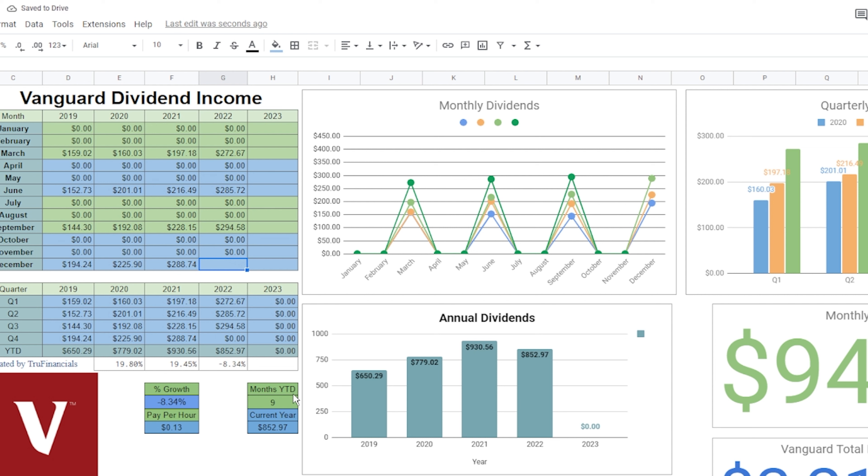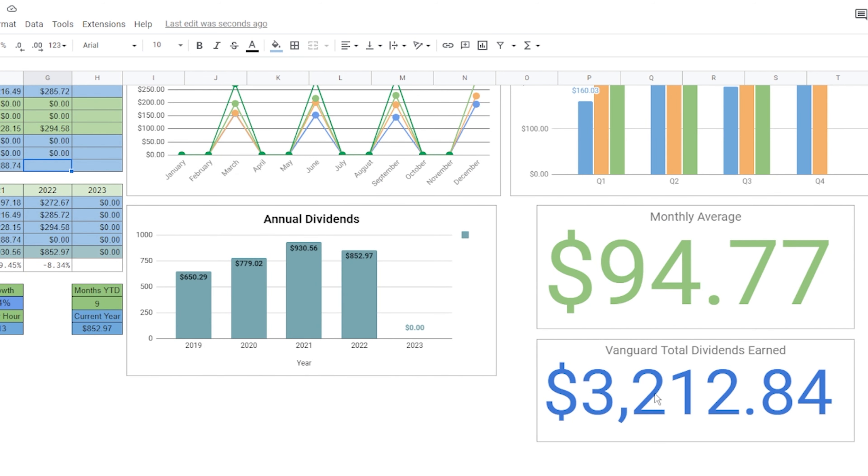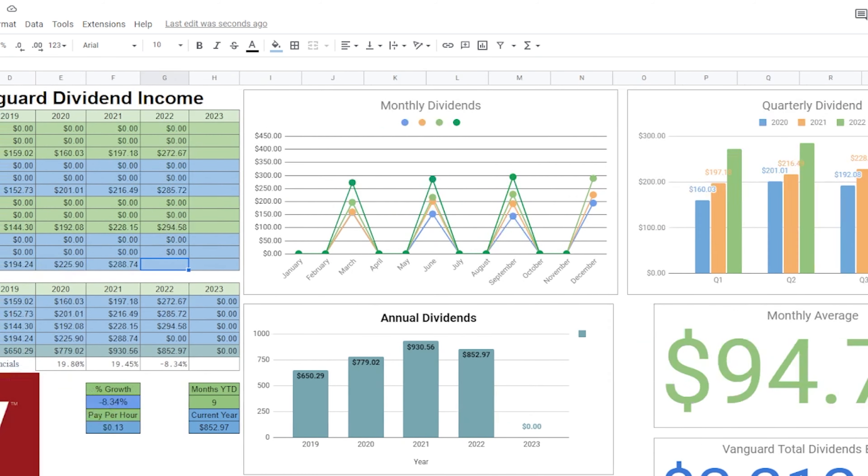For our Vanguard, we're earning about 13 cents an hour. We're only getting paid once a quarter, but if we divide it out on average for each month so far, we're earning $94.77 per month, and in total we've earned $3,212.84 just from Vanguard.